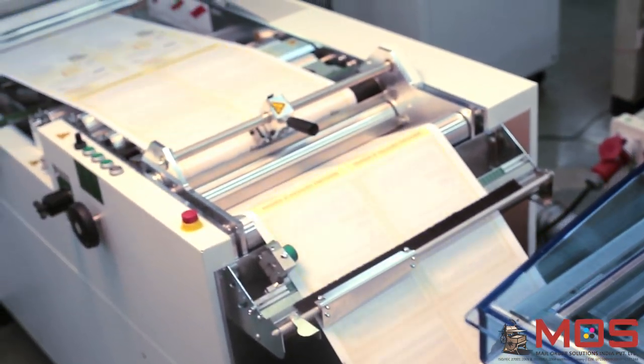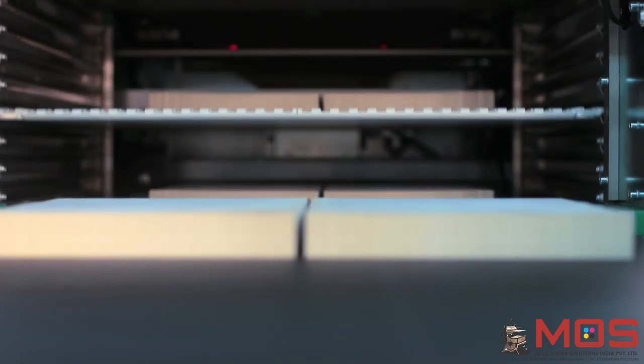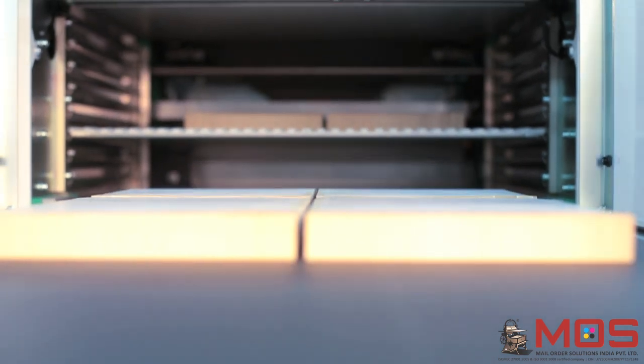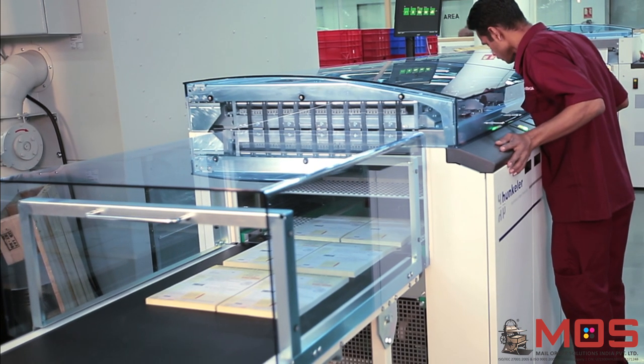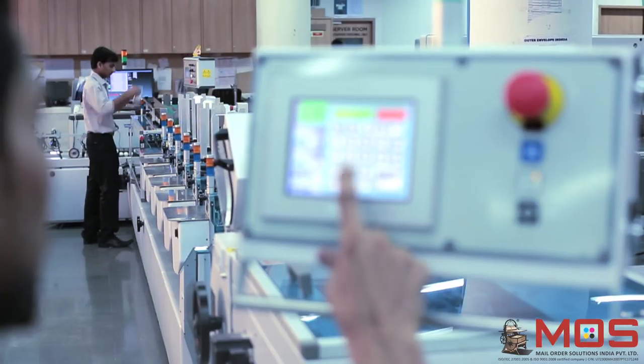The stacking unit stacks the sheets of paper and delivers blocks of sheets precisely cut into the desired size. The slitter is extremely fast and has a speed of up to 150 meters per minute.